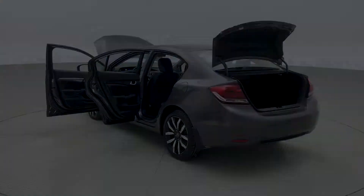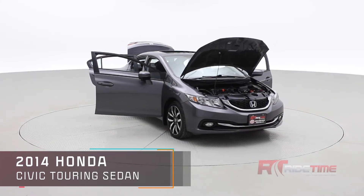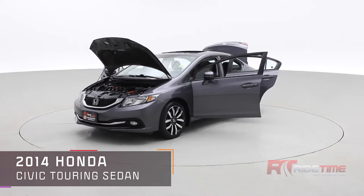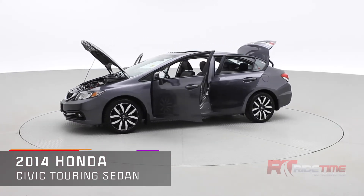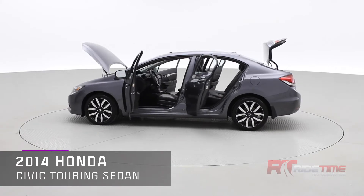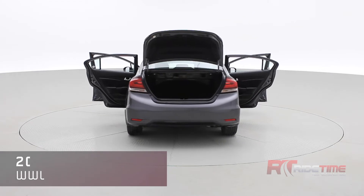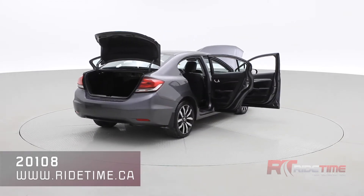That pretty much sums it up for this Honda Civic Touring. Come visit us at ridetime.ca, entering stock code number 20108. Check out this vehicle and the other vehicles we have in stock. We ship our vehicles worldwide, so if you'd like this vehicle in your driveway, just give us a call and we can deliver it right to your home.